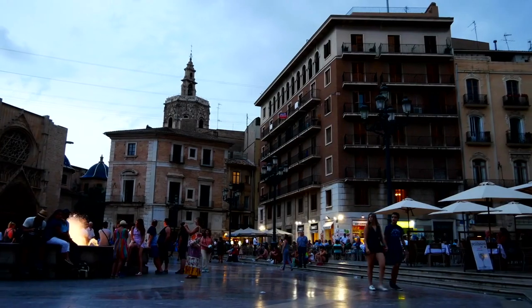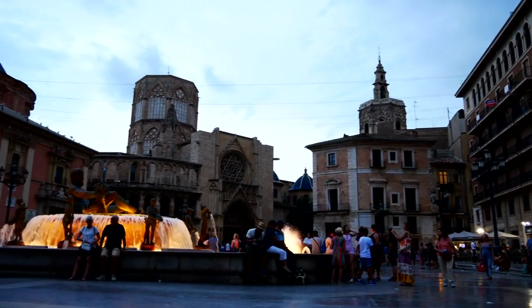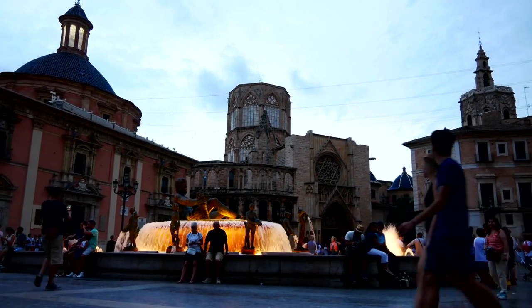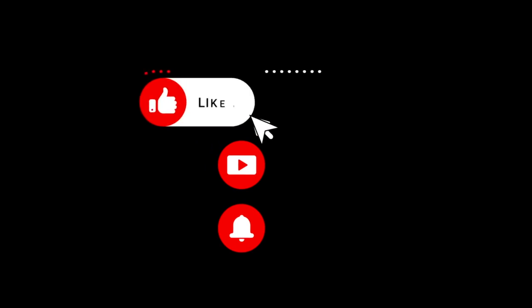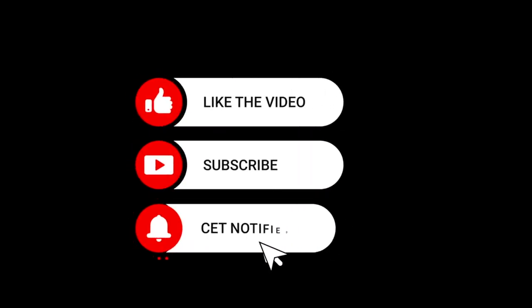Thanks for watching. We hope you found the information useful and informative. If you have any questions or comments, feel free to leave them down below. And if there's anyone you know who might be interested in this video, be sure to share it with them. Don't forget to hit the like button, subscribe, and turn on the notification bell for more videos like this. And as always, stay curious and keep exploring!